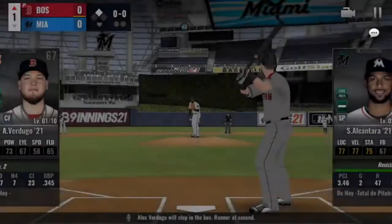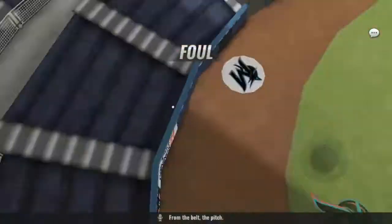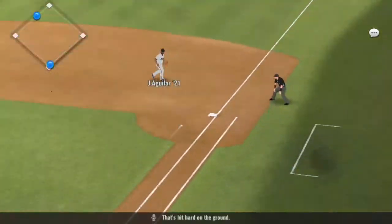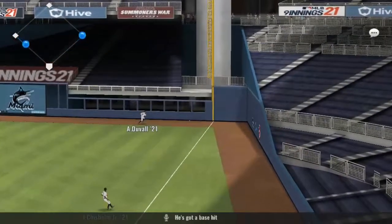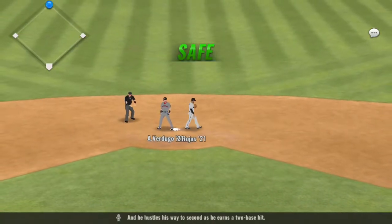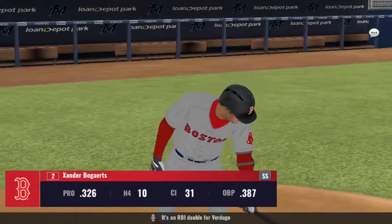Alex Verdugo will step in the box. Runner at second. From the belt, the pitch — foul back. Into the windup, here comes the 0-1. That's it hard on the ground — he's got a base hit. One run has scored, and he hustles his way to second as he earns a two-base hit. It's an RBI double for Verdugo.